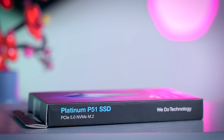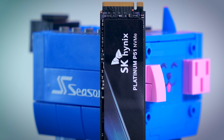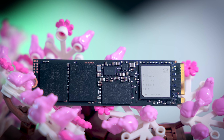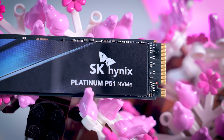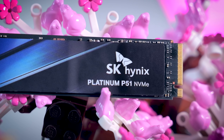The SK Hynix P51 Platinum is another Gen 5 SSD that competes very well with the rest of the options on the market. Performance-wise, it is actually quite similar to the Crucial T705, Corsair MP700 Pro SE, or the Samsung 9100 Pro, with only the WD Black SN8100 being significantly ahead in most benchmarks. The numbers can vary a little bit depending on the test, but generally speaking, all these drives are very competitive, and at the end of the day, the price or personal brand preference will be the deciding factor. For the P51 Platinum to make sense, it needs to be priced competitively.